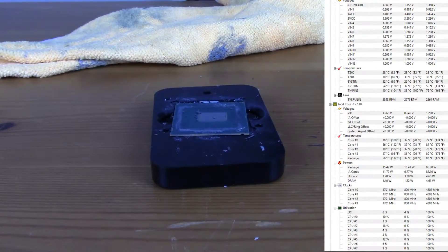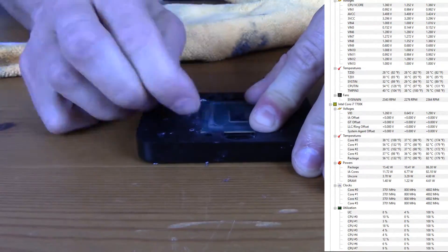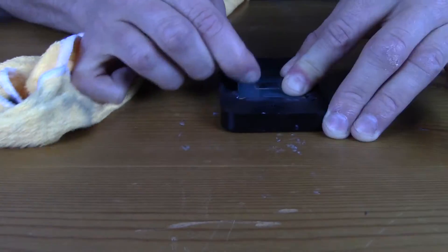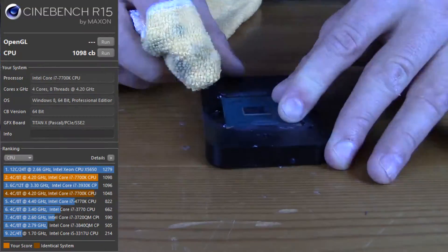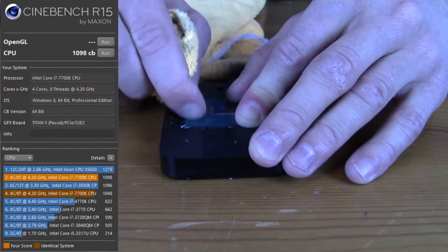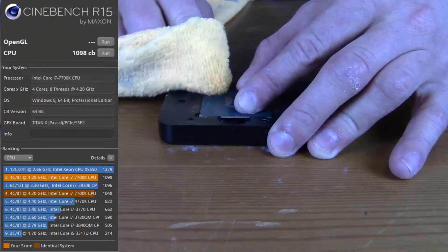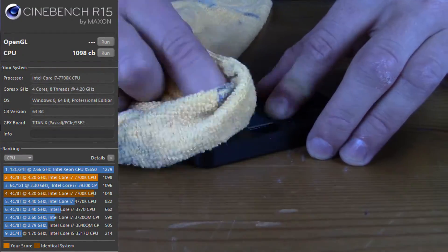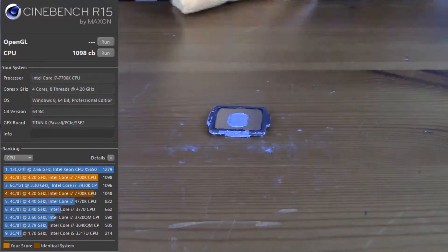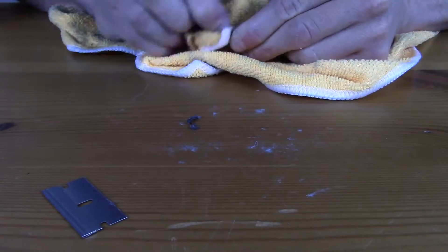When we bumped the voltage up, we found we could hit 5 gigahertz at 1.49 volts on the 7700K. We never crested above 94 degrees Celsius, which I was happy with. Cinebench went up from 1056 to 1098, which beats out the i7-3930K. The 6700K at 4.9 gigahertz is getting close to that, and it's staying below 70°C with a delid — which is impressive. I could even push that voltage higher on the 6700K without worrying about temperatures.